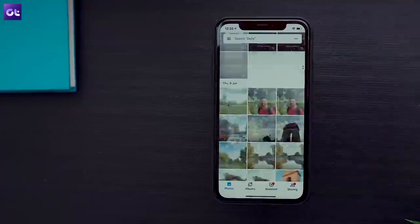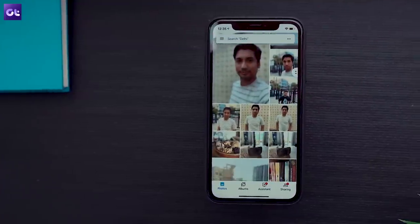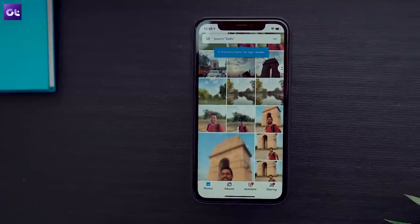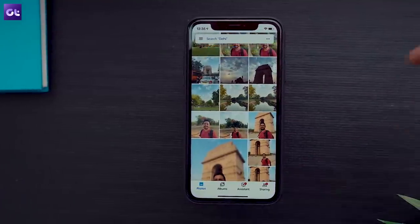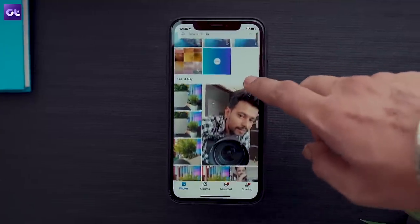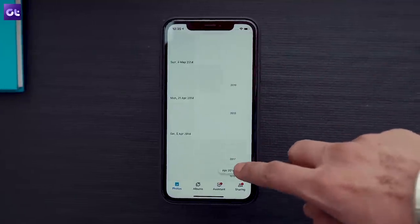Before you download it, there's one thing you should know. Google Photos, along with all the other apps in this list, will ask for access to your photos to function properly. This could be a concern for privacy-conscious folks, so if that's the case, you shouldn't be using any of these apps.